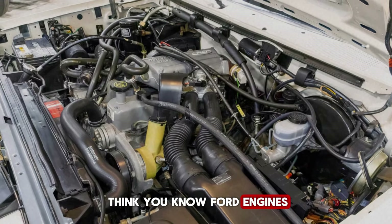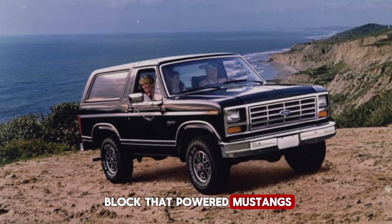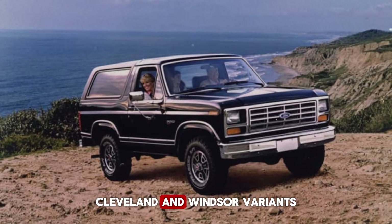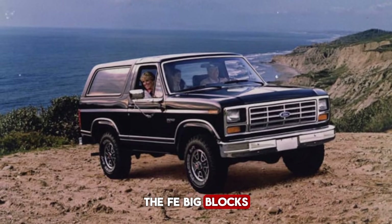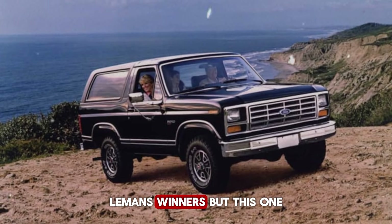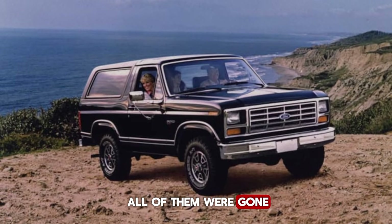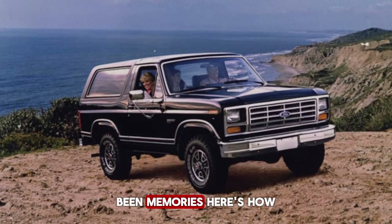And why it might be the most successful engine Ford ever made. You think you know Ford engines — the 302, the small block that powered Mustangs and became a legend; the 351, Cleveland and Windsor variants fighting for dominance; the FE big blocks, the 390, the 427, Le Mans winners. But this one survived when all of them were gone. This one kept running when the others became parts bin memories.